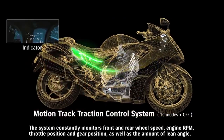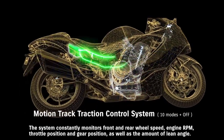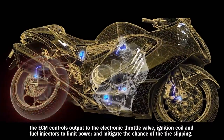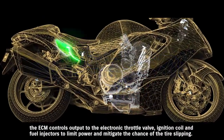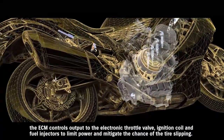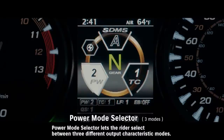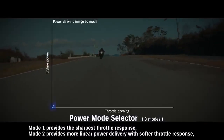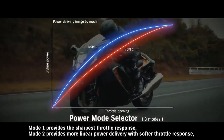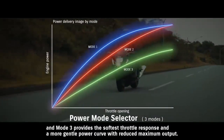The system constantly monitors front and rear wheel speed, engine RPM, throttle position and gear position, as well as the amount of lean angle. When it detects an imminent loss of traction, the ECM controls output to the electronic throttle valve, ignition coil and fuel injectors to limit power and mitigate the chance of tire slipping. Power Mode Selector lets the rider select between 3 different output characteristic modes. Mode 1 provides the sharpest throttle response, Mode 2 provides more linear power delivery with softer throttle response, and Mode 3 provides the softest throttle response and a more gentle power curve with reduced maximum output.